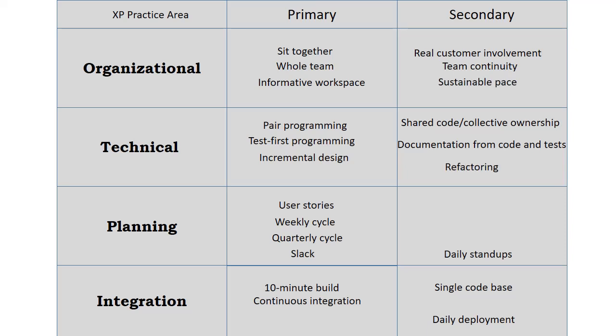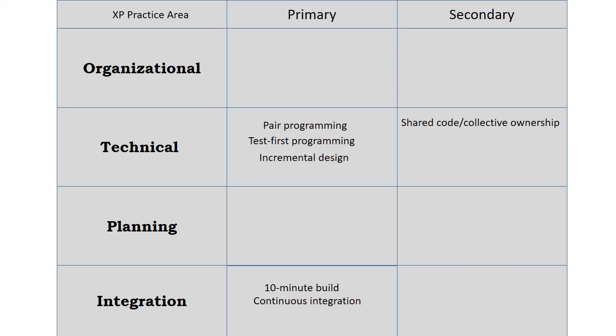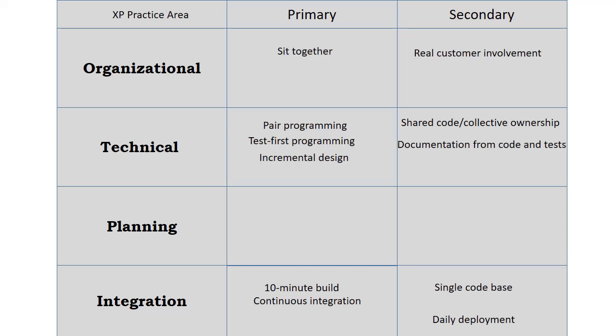Daily deployment. Deploying to production at least once a day is a logical consequence of continuous integration. Nowadays, many teams go even further and practice continuous deployment — that is, every time someone merges to the mainline, the application is deployed to production.